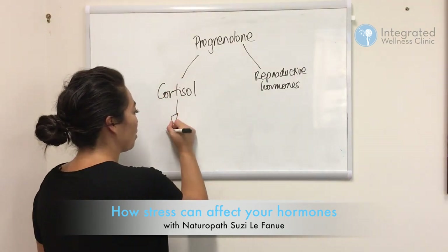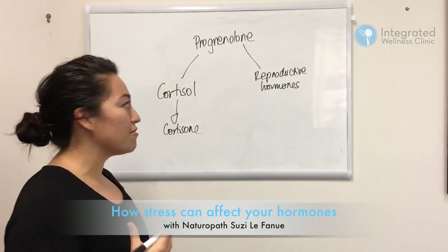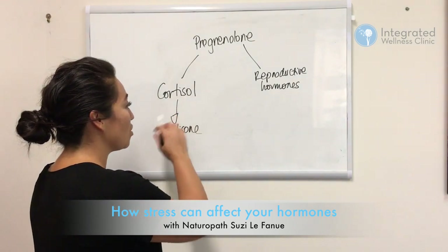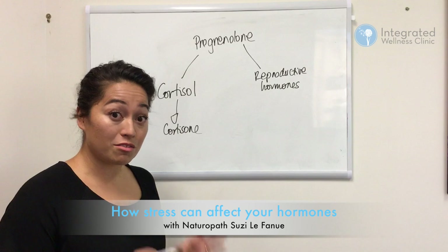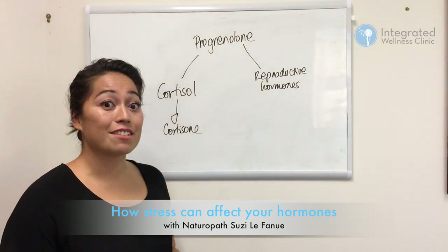Down this pathway as well you have cortisone. If you're undergoing psychological stress, your body will release a lot of cortisol. If you're in a lot of pain, have a condition like rheumatoid arthritis, or have been in some sort of physical trauma, the body will want cortisone to dampen down the inflammation.